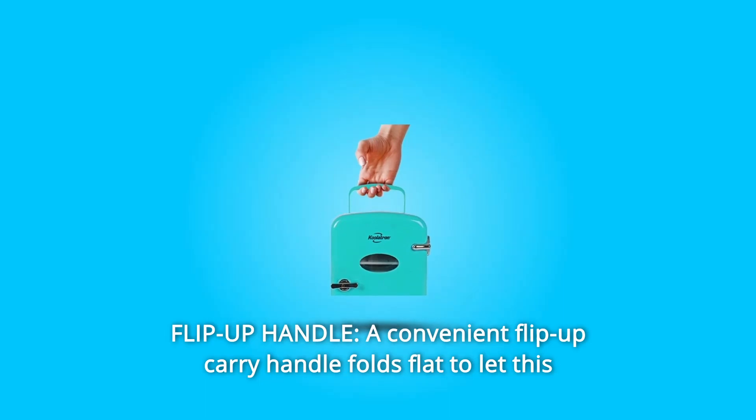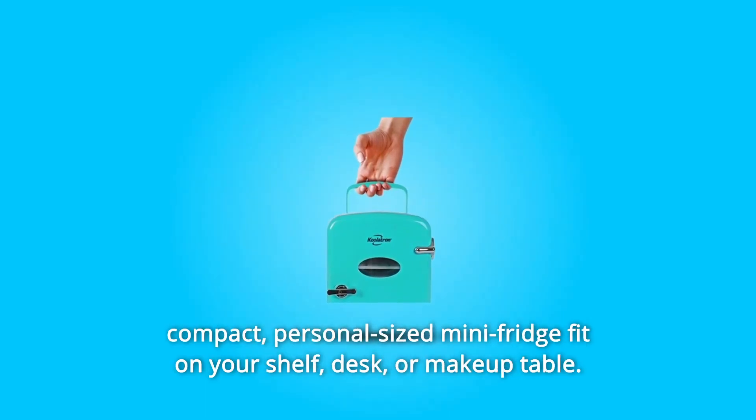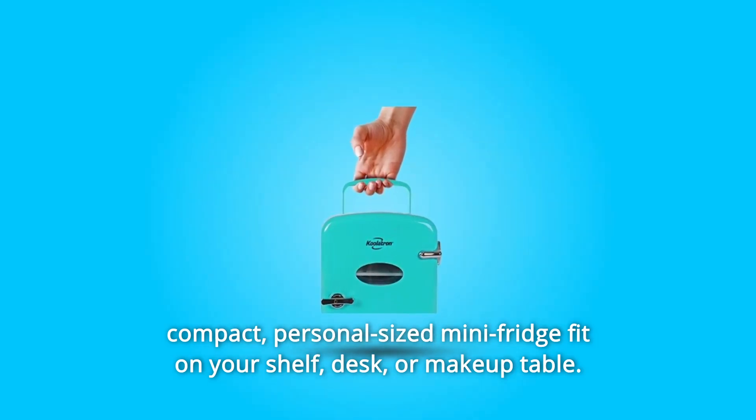Number 4: Flip-up handle. A convenient flip-up carry handle folds flat to let this compact, personal-sized mini-fridge fit on your shelf, desk, or makeup table.